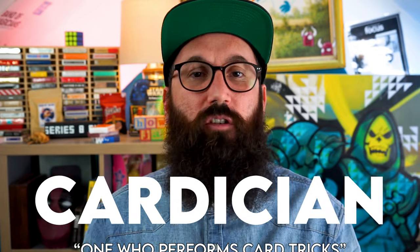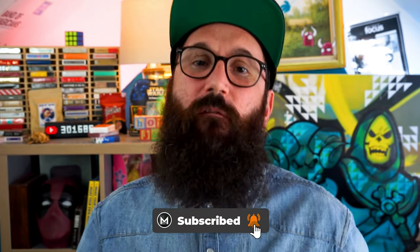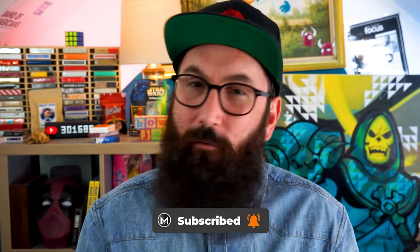Now on this month's top five, we're diving into top five cardination effects. This is a wide range of card effects, releases, gimmicks, and everything that came out during the month of August. So without any further ado, let's dive into number five.